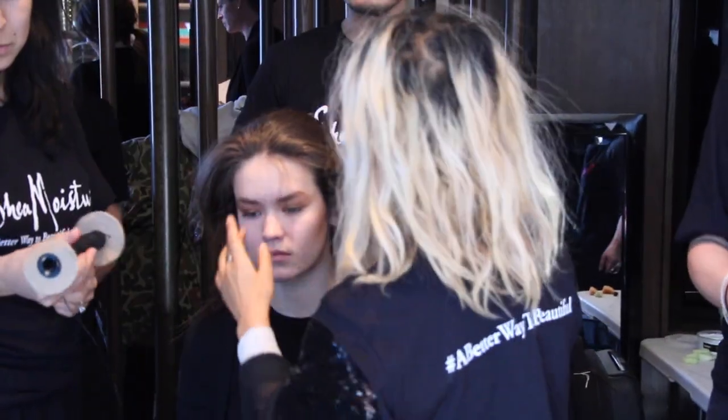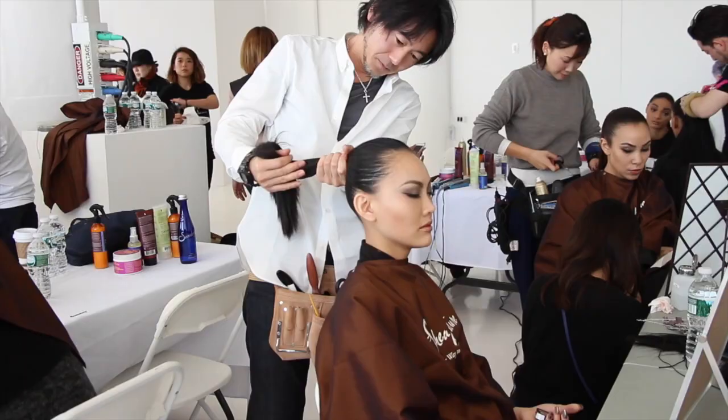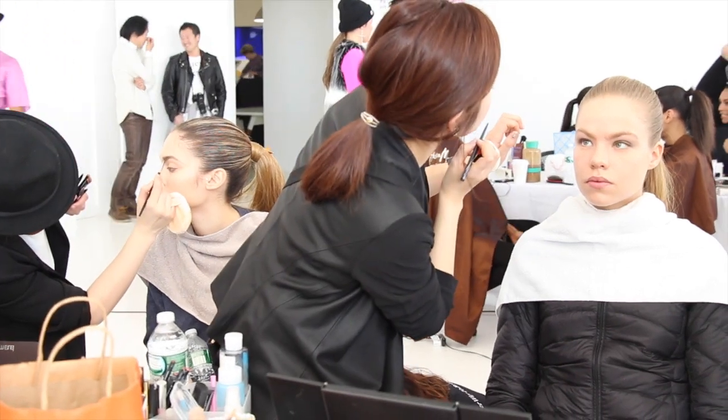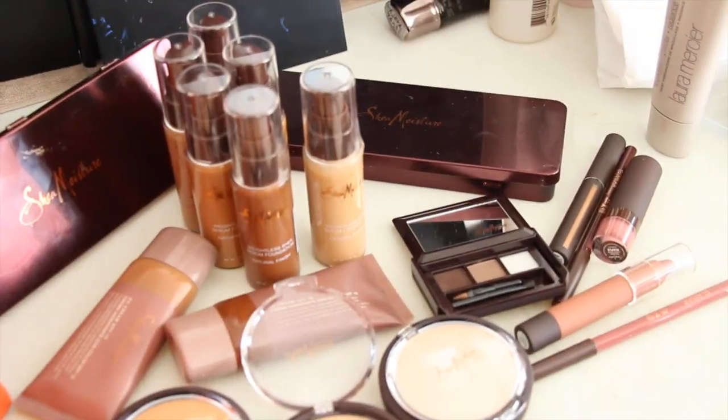Hey guys, welcome to my first vlog! I'm out here in these New York City streets with my iPhone, my selfie stick, and my DSLR because I was invited to go backstage at Tracy Reese and Laquan Smith to see the backstage beauty action by Shea Moisture. Super exciting — now I just need to find where I'm going and get the show on the road.